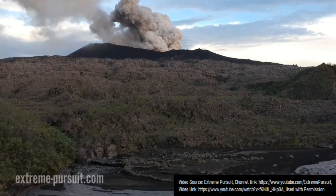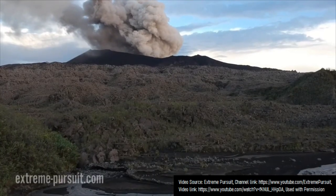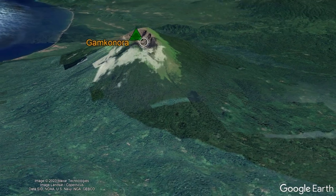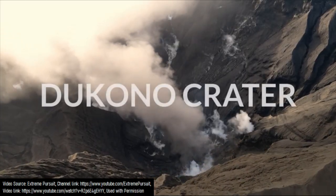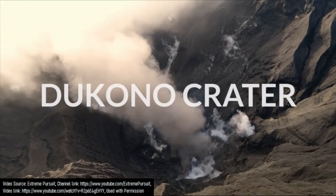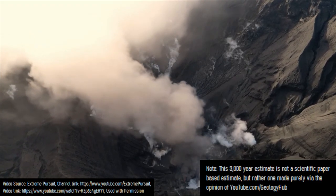Looking at the Dukonu stratovolcano, you might notice that its central vent does not rise very far above the surrounding landscape, at least when compared to other regional volcanoes. This suggests that the currently active crater of Dukonu, which is erupting right now, may have begun forming as little as an estimated 3,000 years ago, but we are unsure.